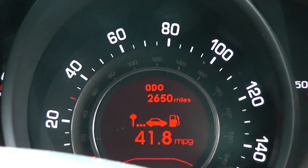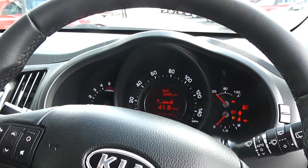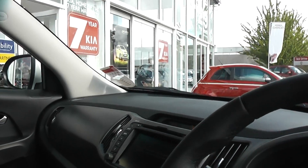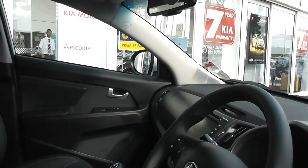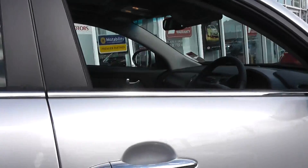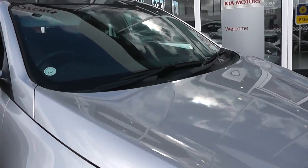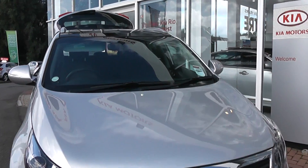The mileage on this car is 2,650 miles. For the full specification of this car, please visit our website, which is www.wessexgarages.co.uk. If you require any more information, please don't hesitate to contact us. All of our contact information is available online.